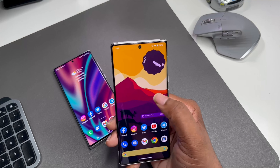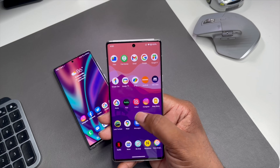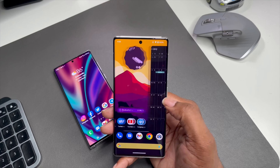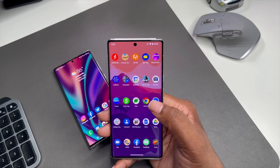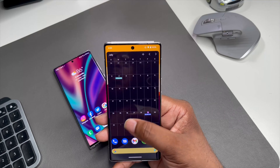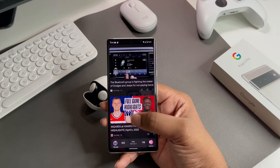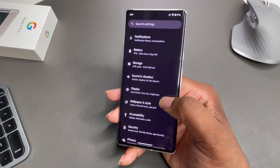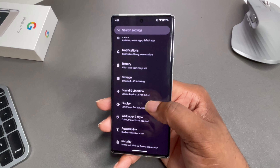The display on the Pixel 6 Pro is a monster — 6.71-inch QHD LTPO 120Hz display, which is super future-proof. It's a gorgeous display; I use it all the time and it's so close right there with the S22 Ultra. The color pops — it's not super saturated but it's vivid and it's just a great display to watch content on or game on.